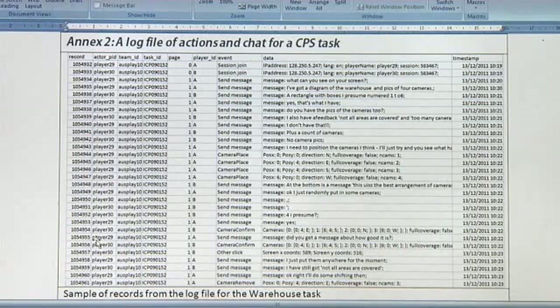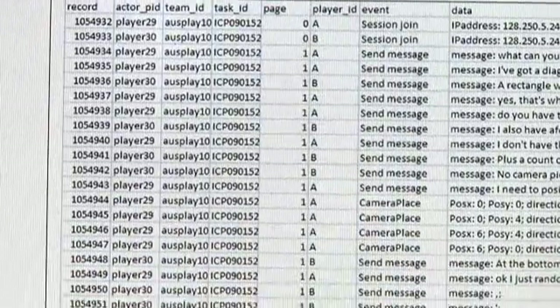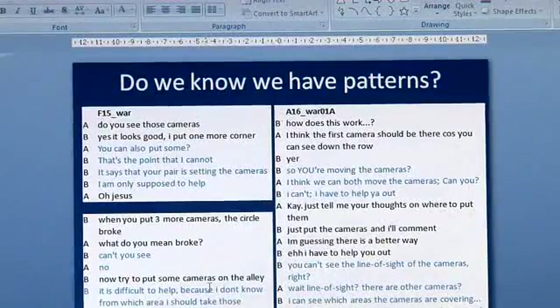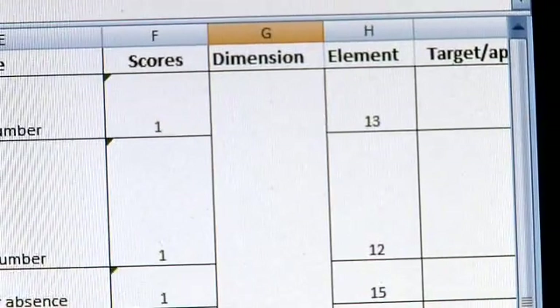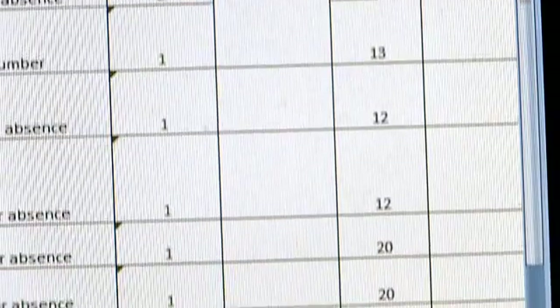One of the interesting aspects of all the tasks is the degree to which different sorts of data are collected in the background. As students work through the task, the computer is logging their activities and even looking at what they write in the chat box. When particular numbers are written into the chat box, the computer can interpret the way in which they're thinking and solving the problem. These are recorded so that later analysis enables us to score the task and identify the level of skill at which the student is operating.